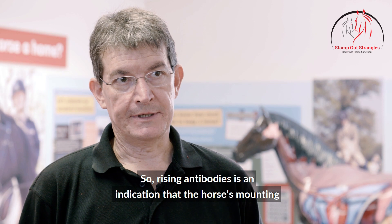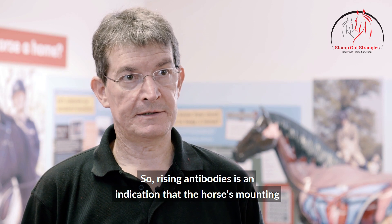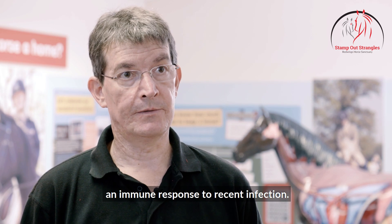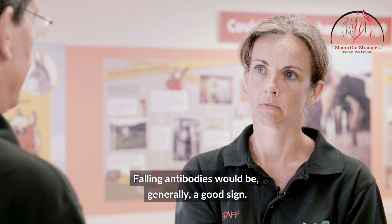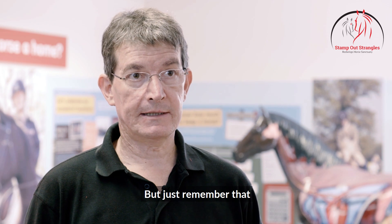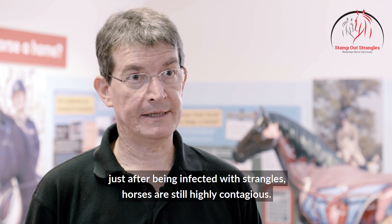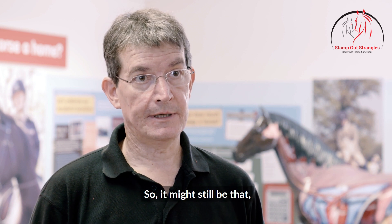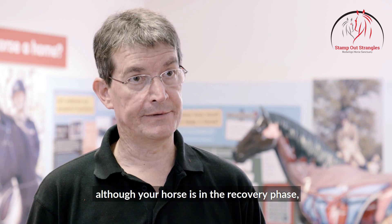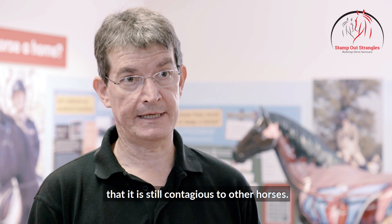So that then tells us what's going on with the horse. Rising antibodies is an indication that the horse is mounting an immune response to recent infection. Falling antibodies would be generally a good sign, but just remember that just after being infected with Strangles horses are still highly contagious, so it might still be that although your horse is in the recovery phase, it is still contagious to other horses.